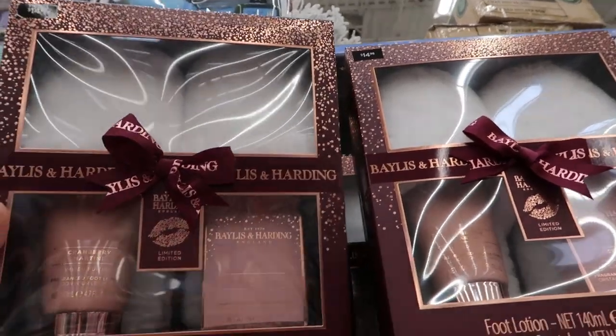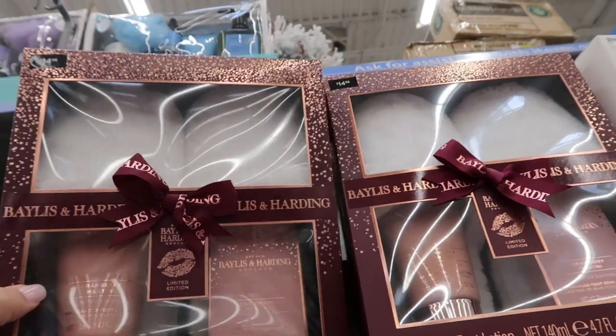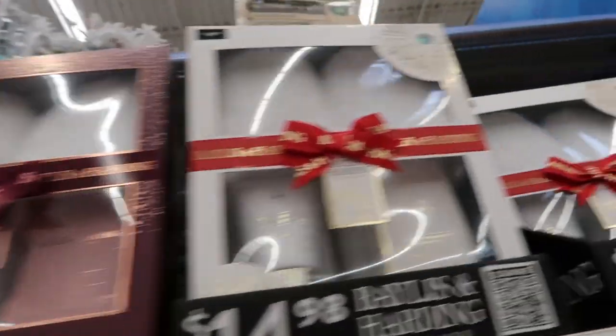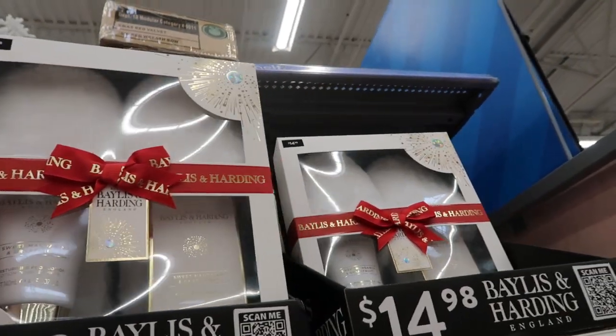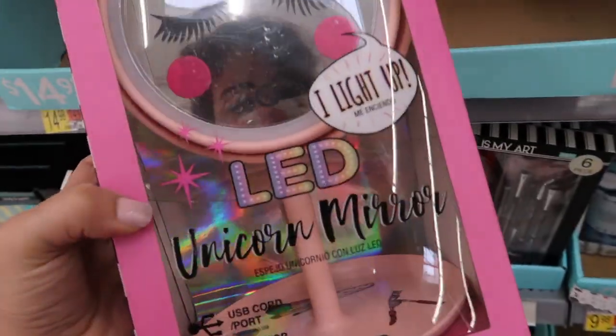These sets are also really cute — they're just a foot lotion, foot soaps, and slippers for $14.98. They have this cranberry martini scent, and then this sweet mandarin and grapefruit. These are also $14.98.